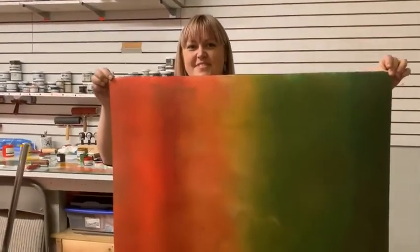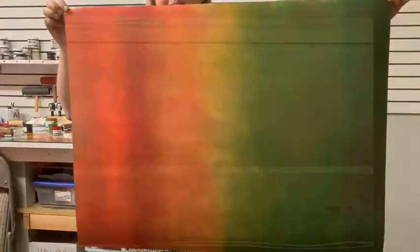Thanks for checking out my video and all my work in the show. It runs through the rest of the month of October at Capitol Contemporary Gallery.